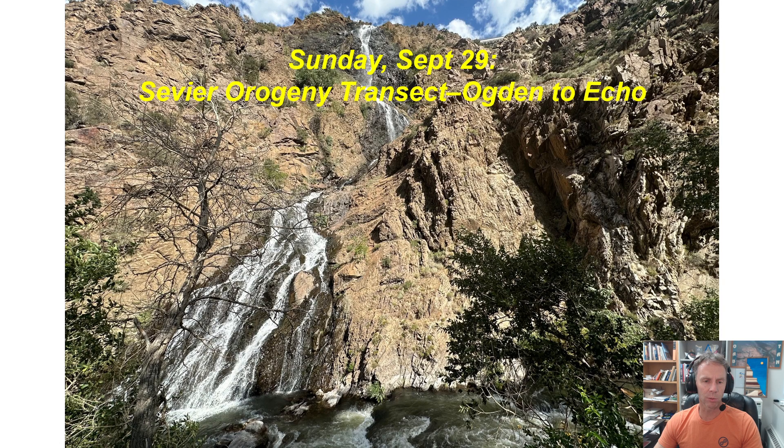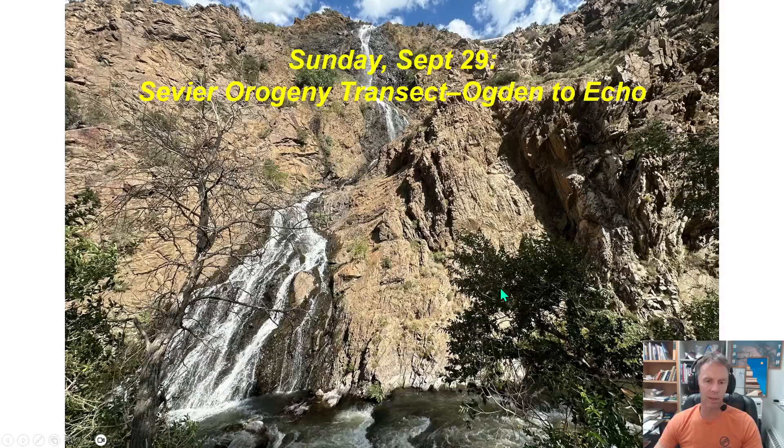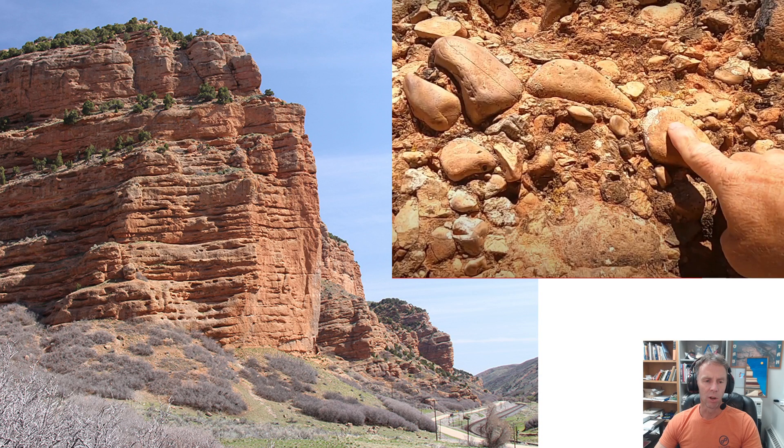We'll wrap up our field trips with Sunday's field trip, which is a Sevier orogeny transect from Ogden to Echo. We start near the mouth of Ogden Canyon next to a waterfall, go through these very old rocks that make up the mouth of Ogden Canyon, and move our way up into some of the tilted rocks where younger deposits are plastered on top of them. Eventually we work our way to the top of the canyon where there's a very impressive structure from the Sevier orogeny. Then we'll head through Morgan Valley and into Morgan Canyon to look at more structures related to the deformation associated with the Sevier orogeny — these fold and thrust belts that are iconic in this part of Utah. We'll end out at our farthest east extent in the basin deposits of the Echo Canyon area, where we can see deposits shed at the foot of these immense cliffs.